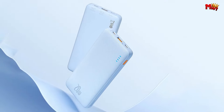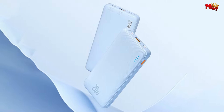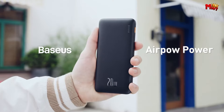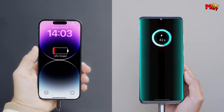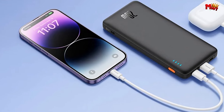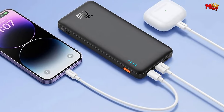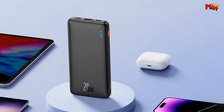The Airpal supports two-way fast charging, so you can charge your devices while simultaneously topping up the power bank itself. Talk about convenience! Worried about overcharging or overheating? Don't be! The Airpal comes equipped with 9 safety protections, providing peace of mind while you charge.